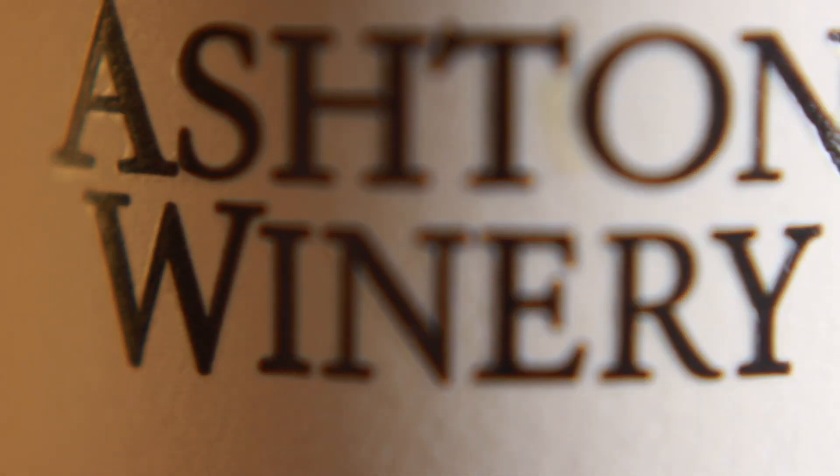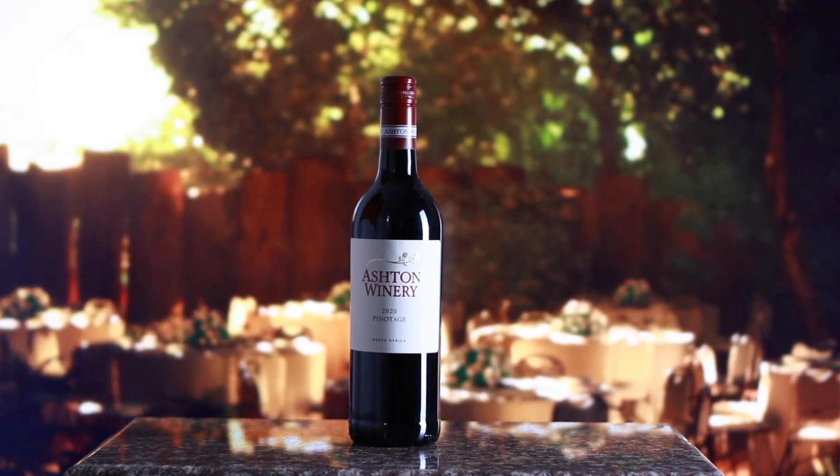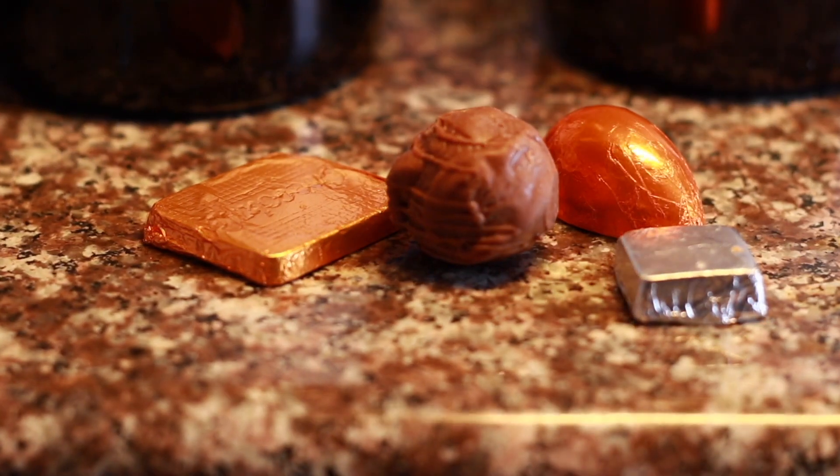Here at Ashton Winery and our wine and chocolate tasting, we offer a fine selection of our wines and complement them with luxury chocolates to enhance the elegant flavors.